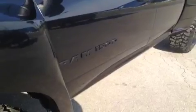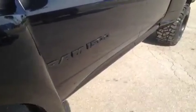Tow mirrors. We blacked out all the Ram badging. AMP Research power running boards.